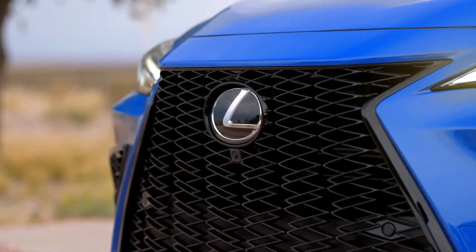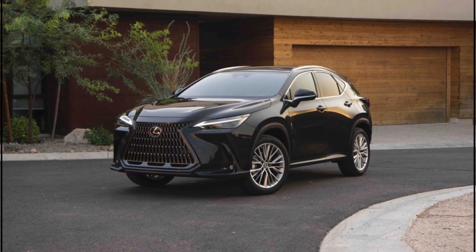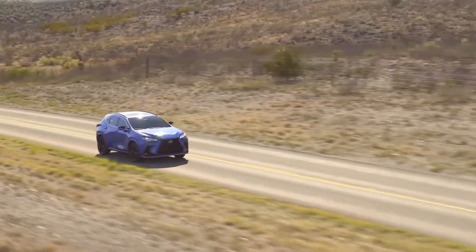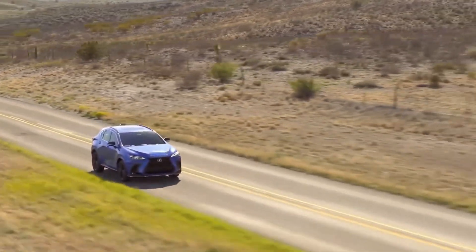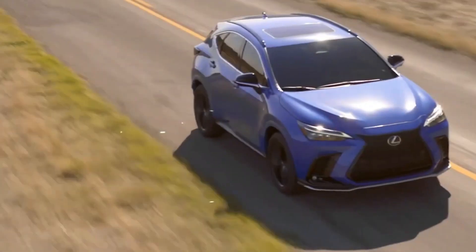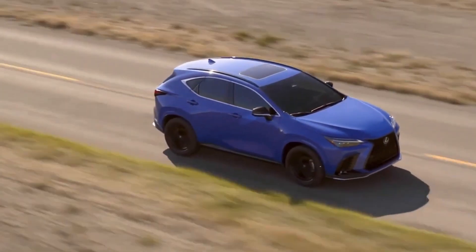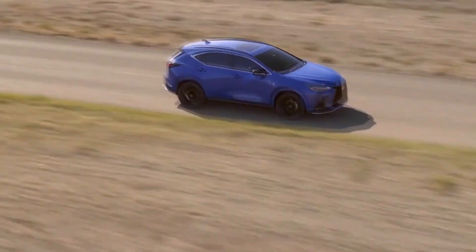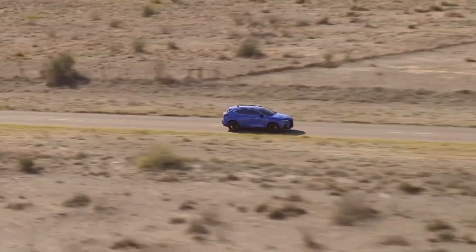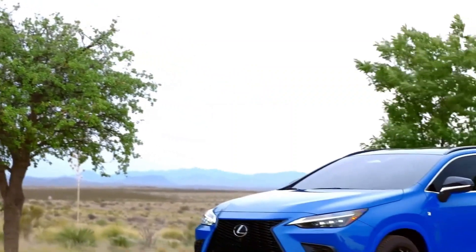Two different hybrid options are on the menu, starting with the NX 350H, which pairs two electric motors with the 2.5-liter four-cylinder for 239 horsepower. The more exciting option is the NX 450H Plus, which borrows its 302-horsepower plug-in hybrid powertrain from the RAV4 Prime. In our testing, the range-topping NX 450H Plus hit 60 miles per hour in 5.6 seconds, while the NX 350H needed 7.6 seconds to accomplish the same feat. Both hybrids come standard with all-wheel drive.